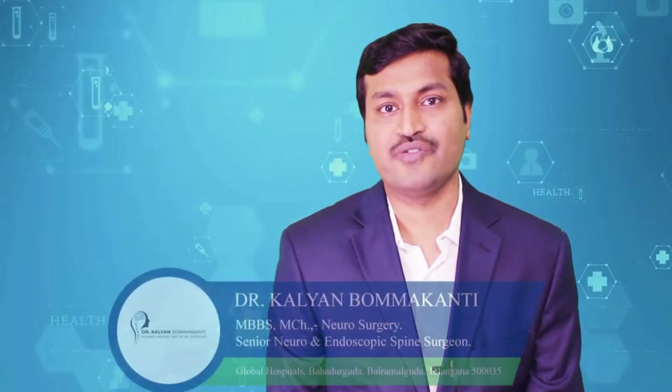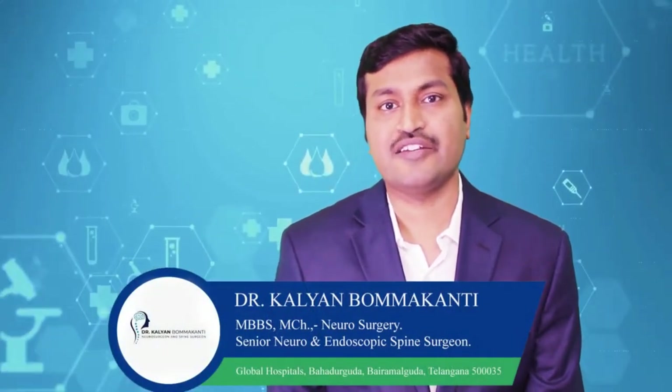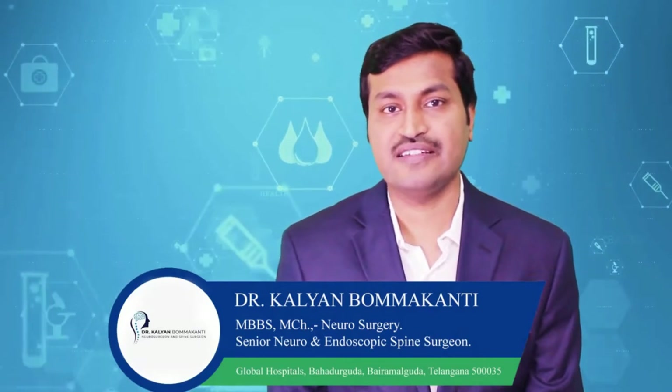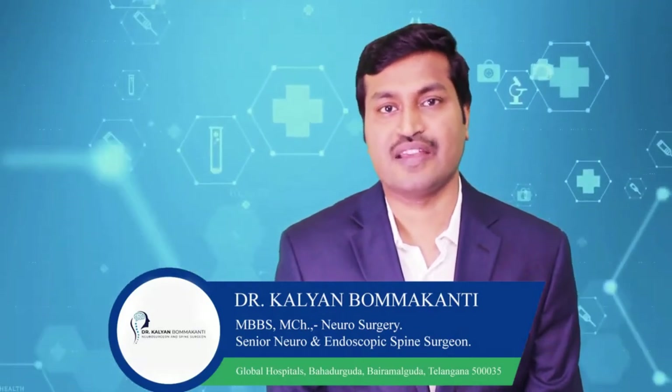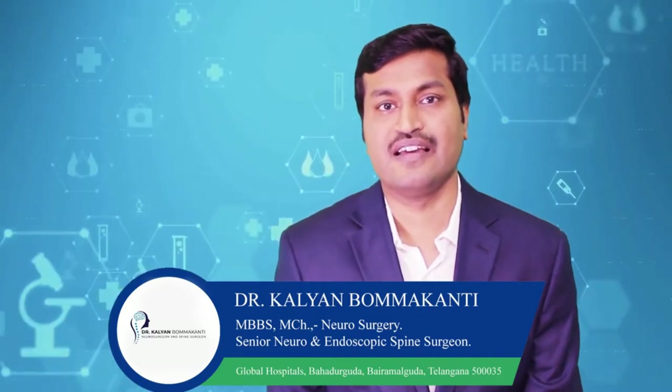Hello everyone, I am Dr. Kalyan. I am a senior neurosurgeon and spine surgeon from Hyderabad. I am specially trained in keyhole spine surgeries and keyhole skull base surgeries, or endoscopic spine surgeries and endoscopic skull base surgeries.